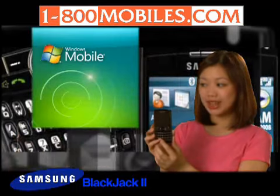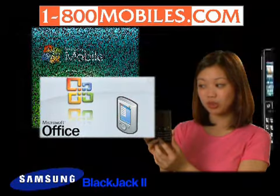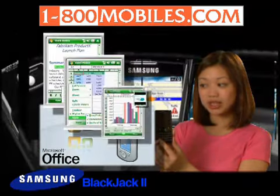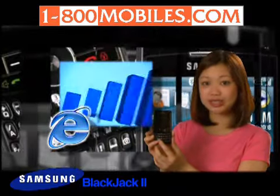Powered by Windows Mobile 6, you get access to MS applications away from your PC with Microsoft Office Mobile. Create and edit MS Word and Excel files, view PowerPoint presentations, and browse the web with Internet Explorer at 3G speeds.